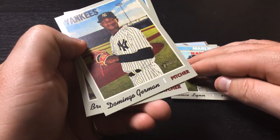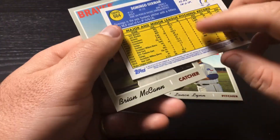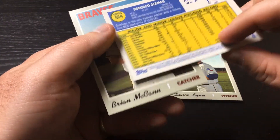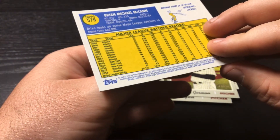Domingo — Yankees pitcher. A lot of it's been in the minor leagues. Final card is that Brian McCann Braves card.